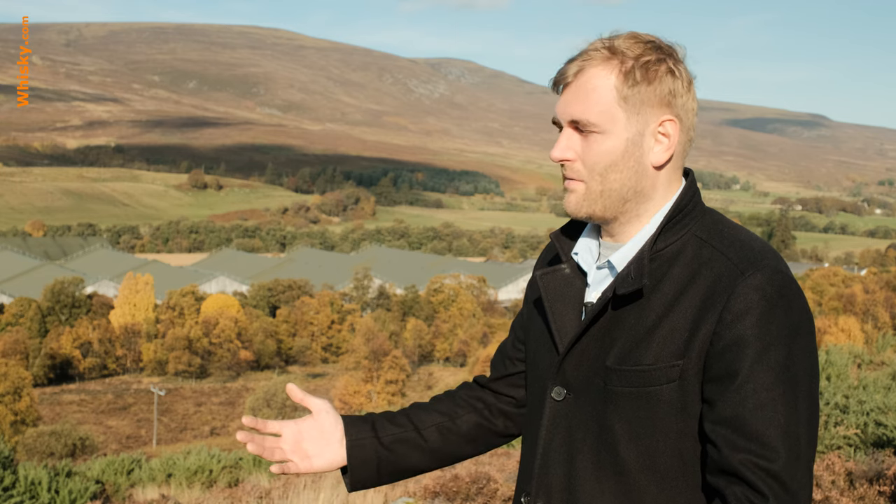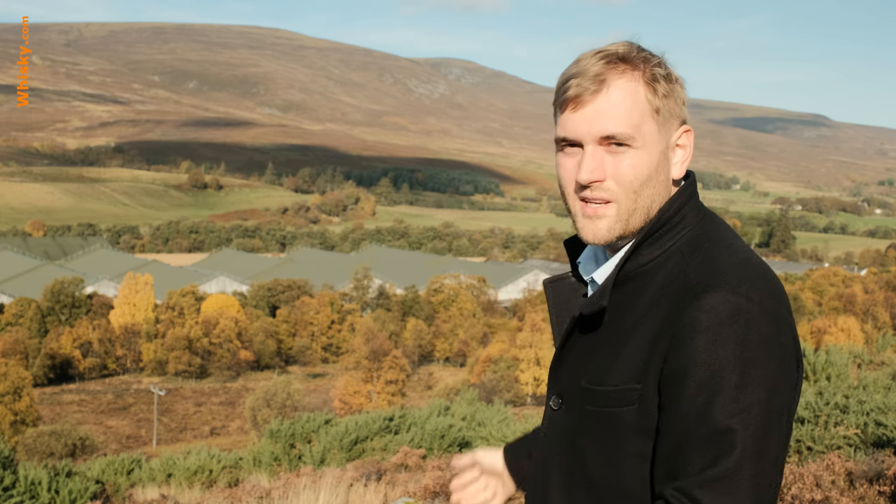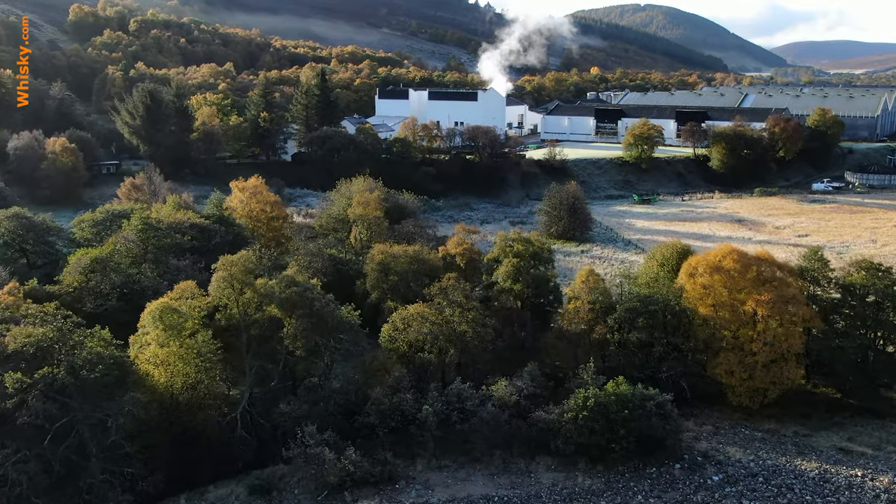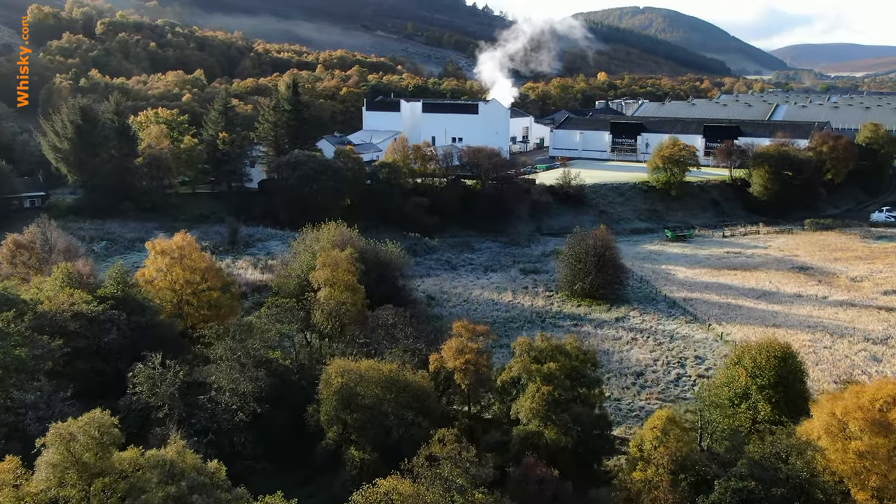I'm a bit further in the valley and behind me you can already see the green roofs of the distillery. This is the Tomintoul distillery.